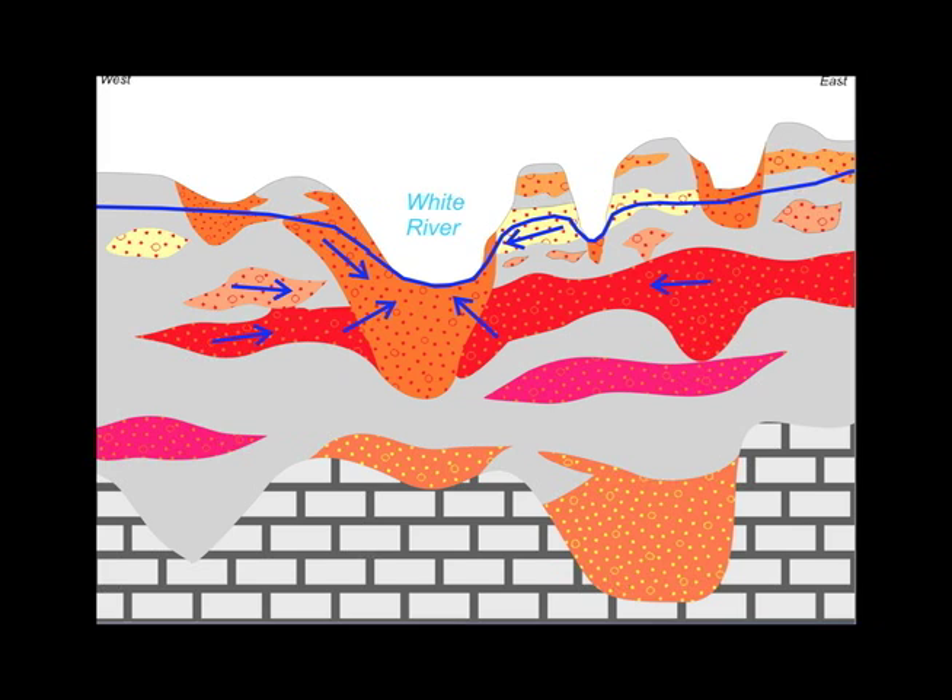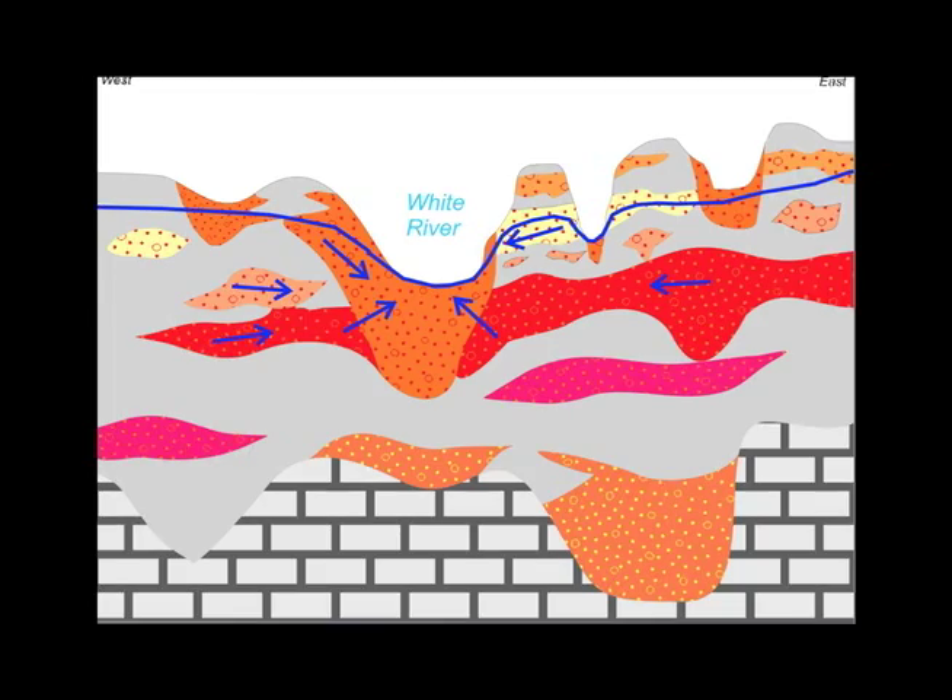Now we're going to put the water table as it currently exists on this diagram, shown in blue. The arrows show the direction of groundwater flow. Groundwater flow right now is inward towards the White River — the White River is sustained by discharge of groundwater. The spectacular fens at Mounds State Park, that's groundwater coming out of the upper sand and gravel body 24/7, 365. There are thousands of gallons a minute of groundwater coming out along the length of the river encompassed by Mounds, and it's like that all along the river.